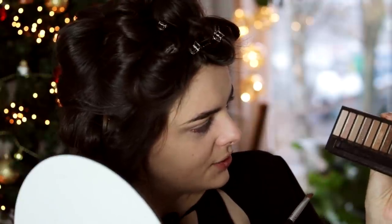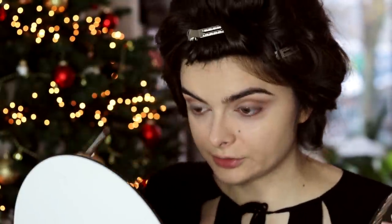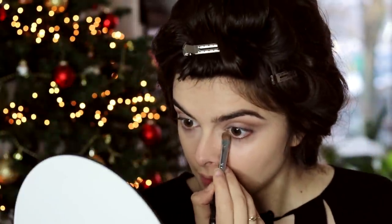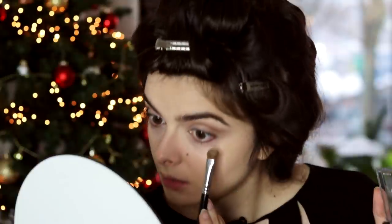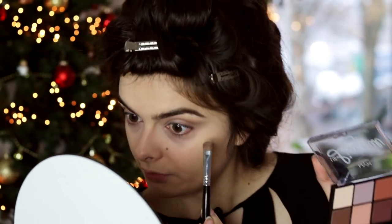I have my trusty old Naked palette here, speaking of expired makeup trends. I am going to take the shade Sin and apply that just in the inner corner for a tiny bit of sparkle — this is a holiday look after all. Then on the lower lash line, I'm just going to more or less mirror what's going on on top. So I'm going to start with a little bit of this light color on the inner corner, then a little bit of this pink swept across the bottom lash, and then a little bit of that brown on the outer corner.